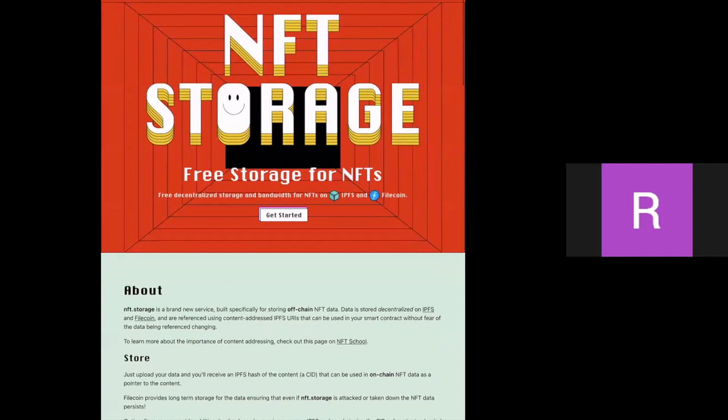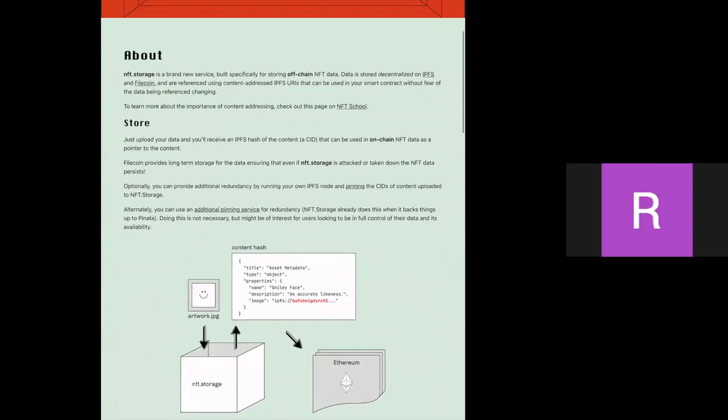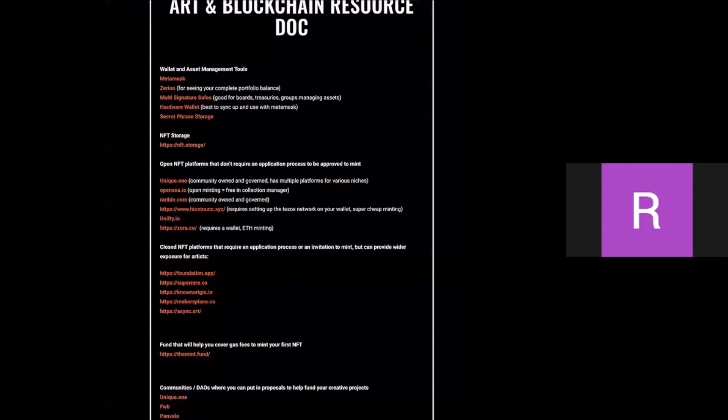NFT Storage is a free decentralized storage and bandwidth service for NFTs, using IPFS and Filecoin. It's a relatively new service and works for storing NFTs off-chain, letting you display them with larger file sizes. This is a bit more advanced, so I don't want to go too deep into it in what is mostly a beginner class.